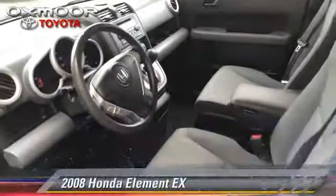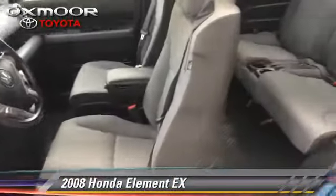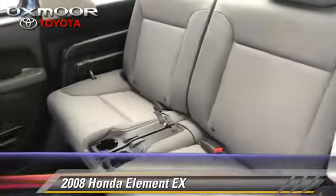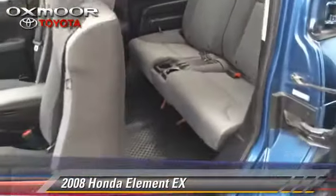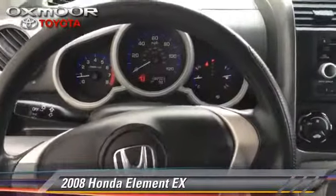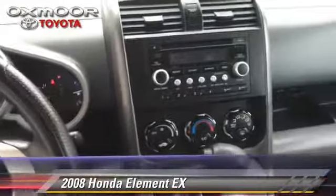The 2008 Honda Element EX. With a 5-speed automatic transmission, this vehicle is well equipped. This Honda features cruise control, power mirrors, and a sunroof.